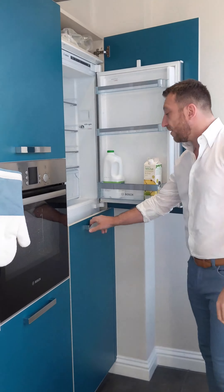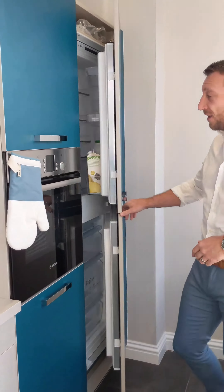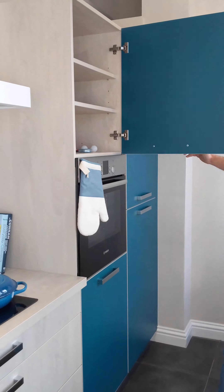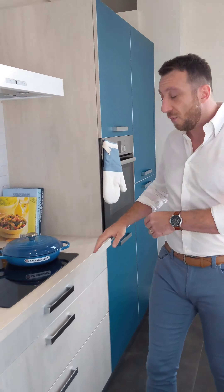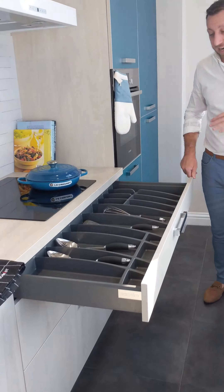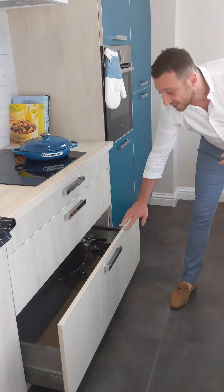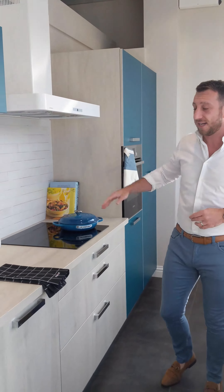Over here we've got our nice Bosch fridge freezer, 50-50 split, plenty of storage. Single oven, storage above and below as well. Over here underneath the hob we've got a 120 centimetre drawer unit — look how much storage there is in that. It's crazy how much cutlery and utensils you can get in there, and get all your pans in the drawer underneath as well. You've got your Air Force extractor here.